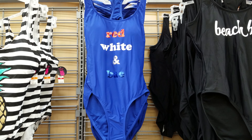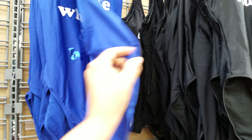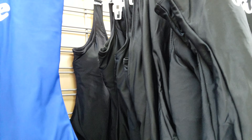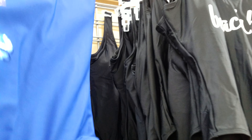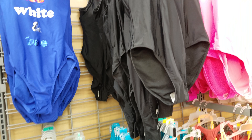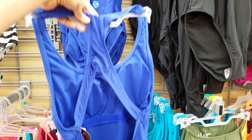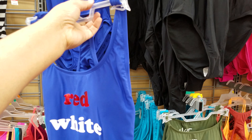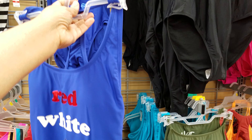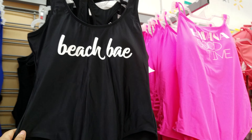Here we have one that says 'Red White and Bay' — okay, that's funny and clever. The back is very open with a big cutout. The pineapple one doesn't go too far down, the black one says 'Beach Bay' and goes a little bit down in the back.